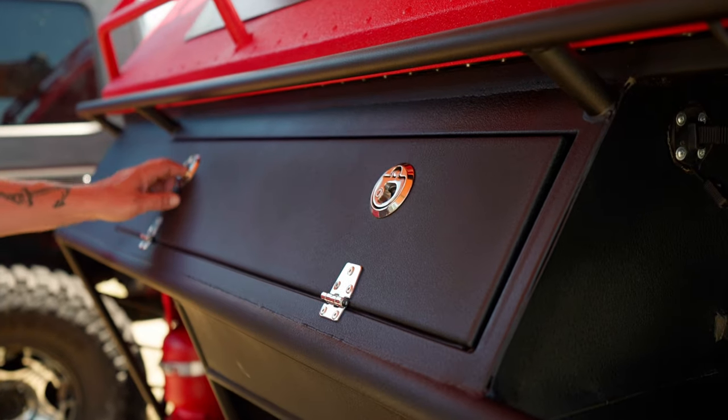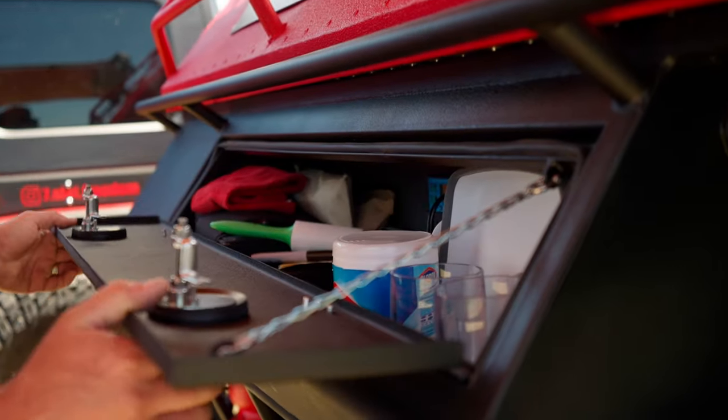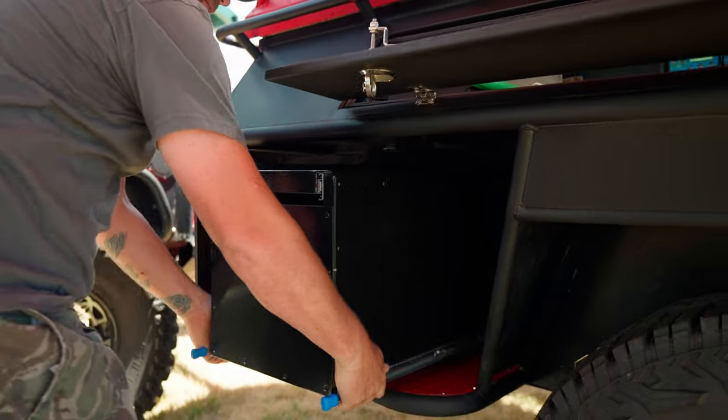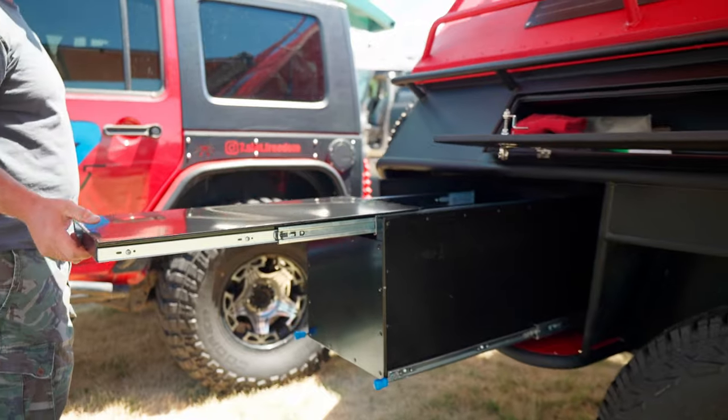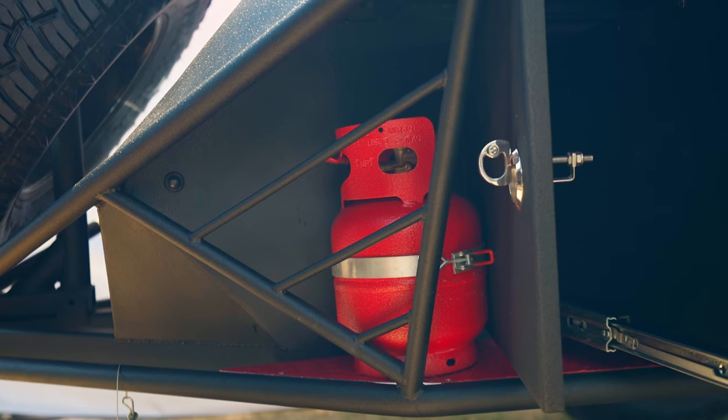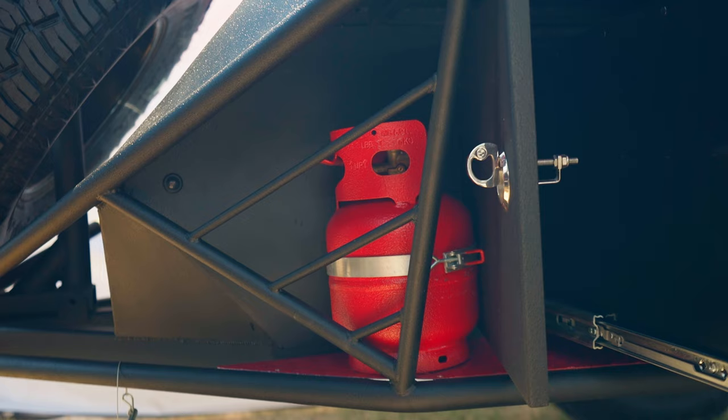This is what we call a pantry. Typically run your canned foods in there. Pull-out kitchen with your dishes — set a barbecue up on here, do all your cooking. Run propane, five-pound propane tanks on each side.